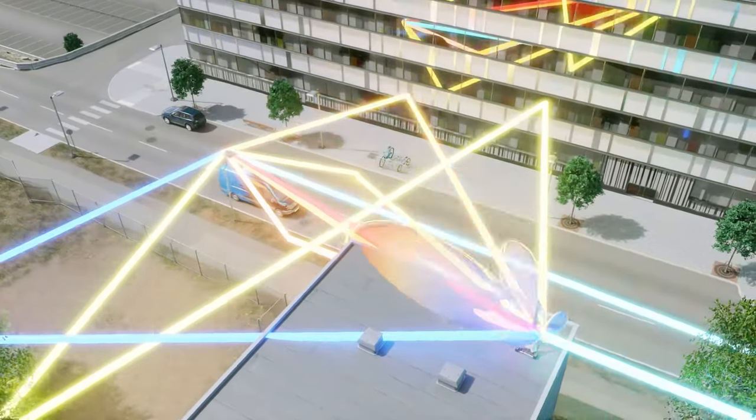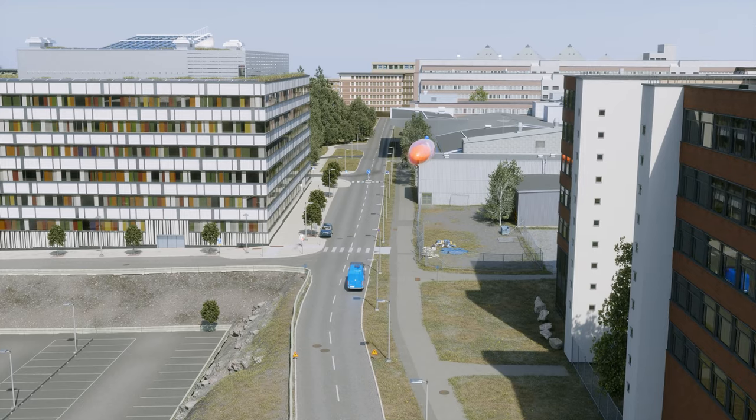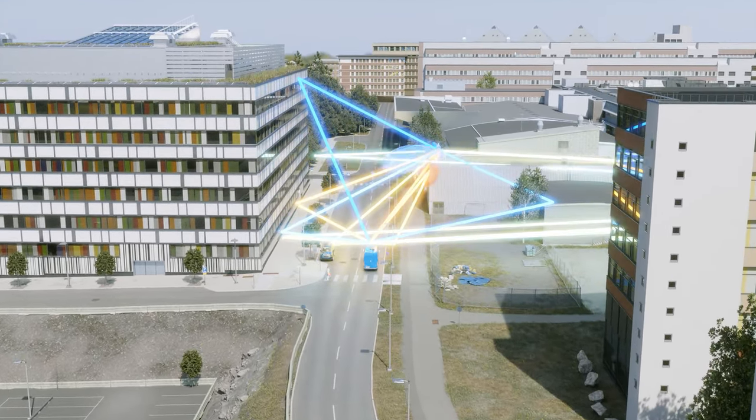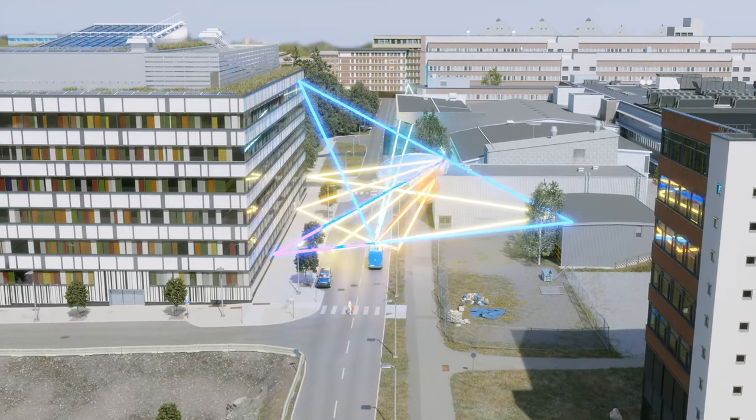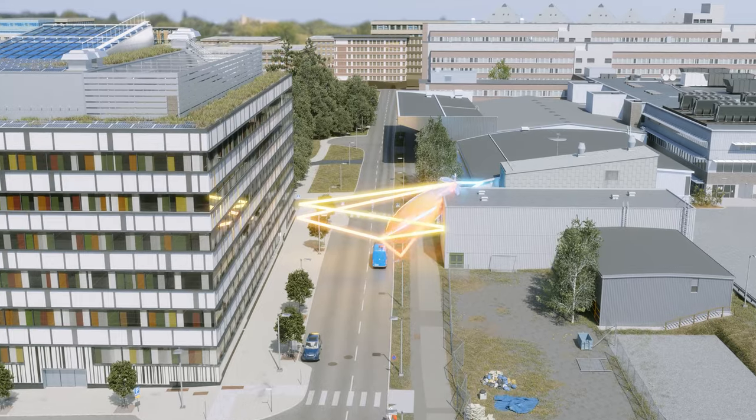Antenna beamforming and signal paths can be accurately simulated and visualized. In the simulations, the lobes signify transmitter antenna beamforming and the straight lines are signal paths. The colors of the signal paths denote strength in decibels and data throughput, from blue as the weakest to red as the strongest.